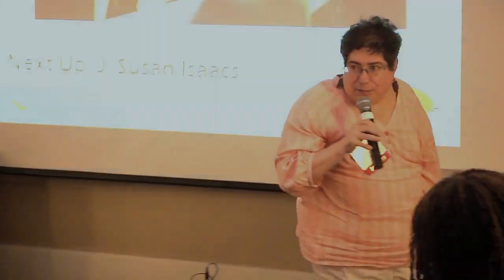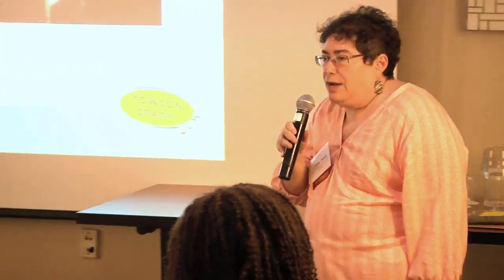Hi, I'm Susan Isaacs, Department of Art and Design, Art History, Art Education, and I'm also the curator for the galleries at Towson University, and I curate for other spaces as well, curating exhibitions of modern and contemporary art.